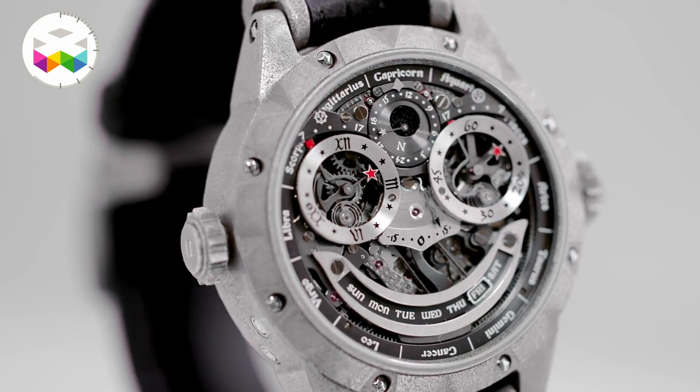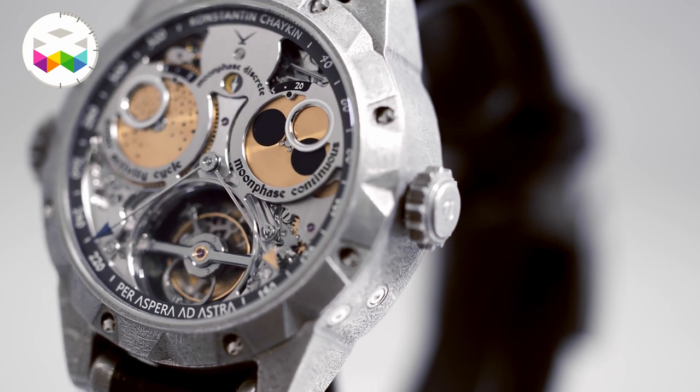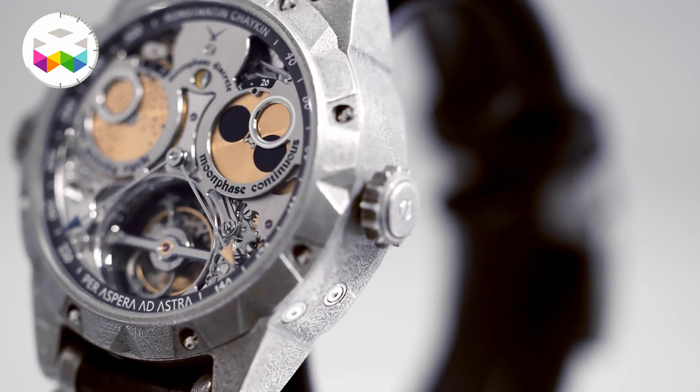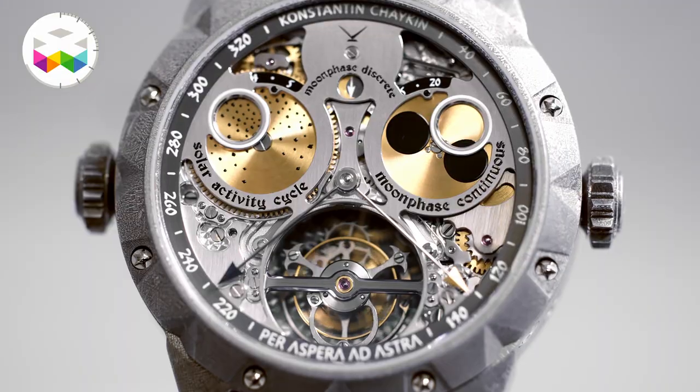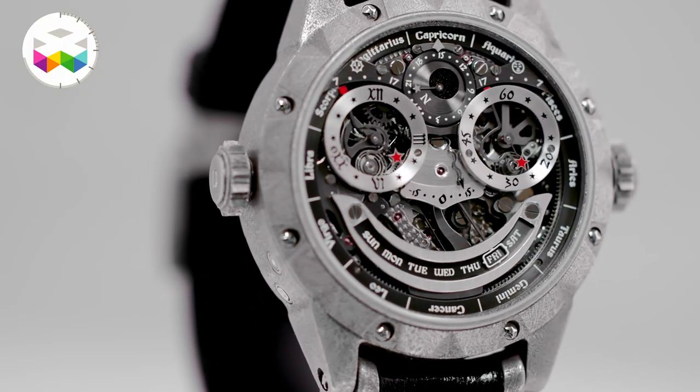There is another thing — this watch has a secret. It is a double-face watch. It has two sides or faces. One side represents light, the other darkness. You can wear it on either side because we created a special case for this double-face timepiece.